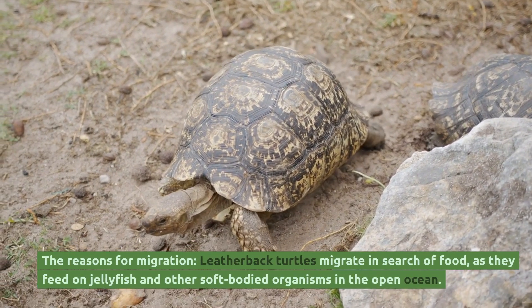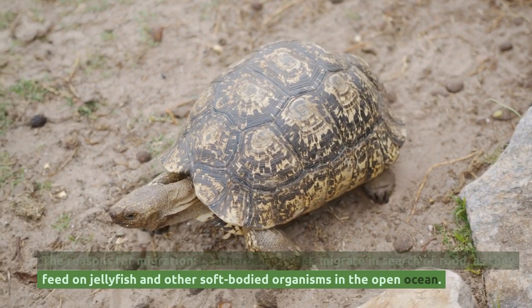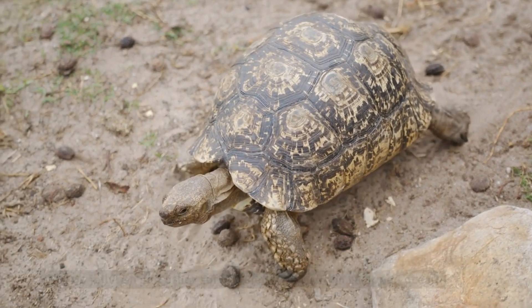Leatherback turtles migrate in search of food, as they feed on jellyfish and other soft-bodied organisms in the open ocean.